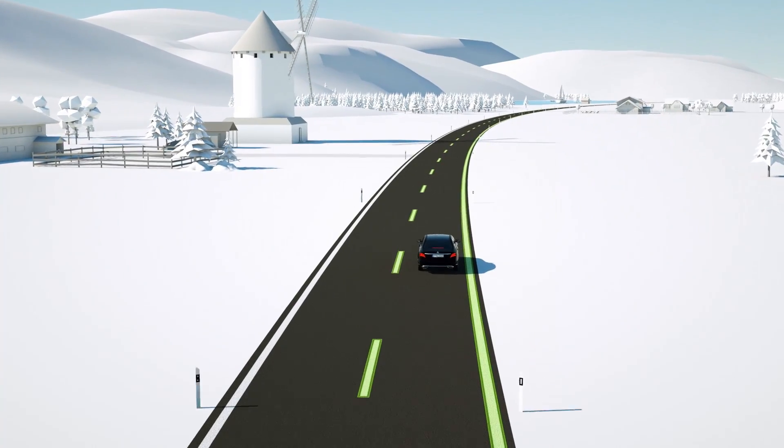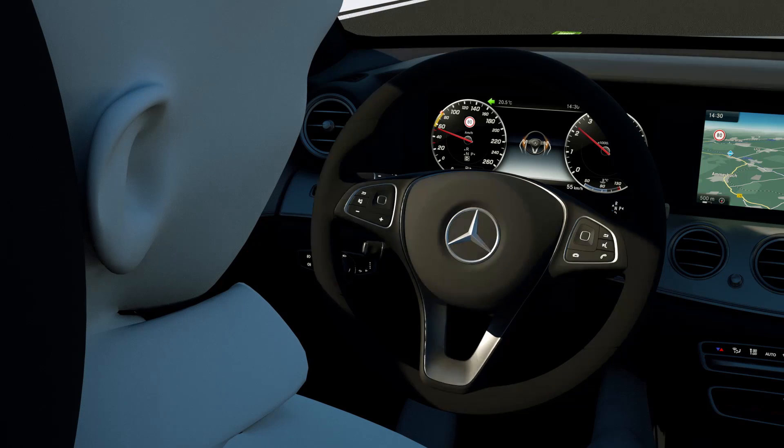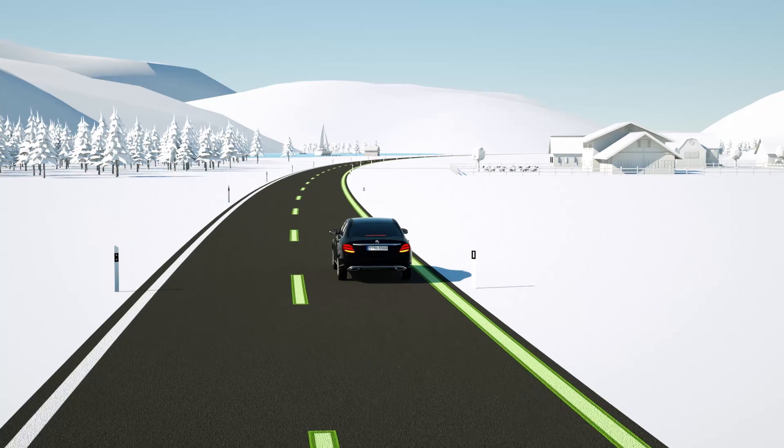At speeds below 60 km per hour, following traffic is warned via activation of the hazard warning flashes. The function is cancelled if the driver resumes control of the vehicle.